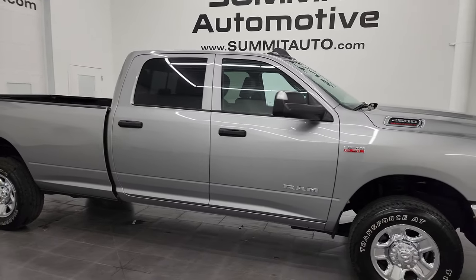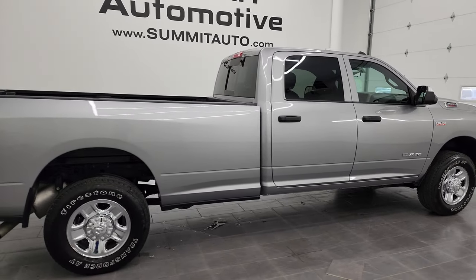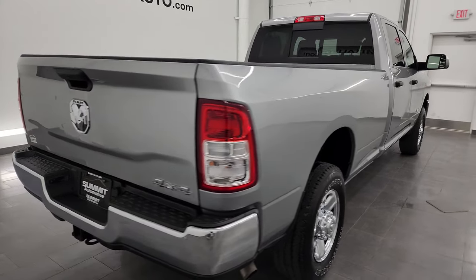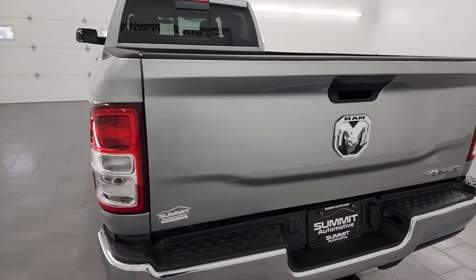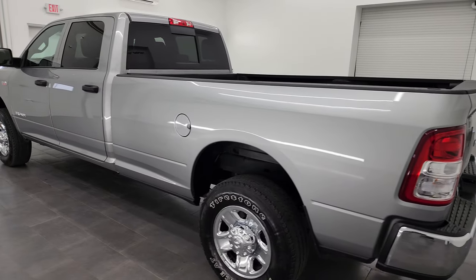Hey, this is Brett and this 2022 Ram 2500 Crew Cab Long Box Tradesman Level 2 package is stock number 13683Z. I'm here at Summit Automotive in Fond du Lac, Wisconsin, your new and used heavy-duty truck and Ram headquarters.